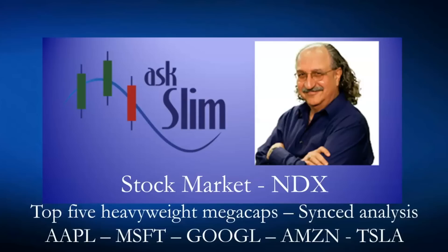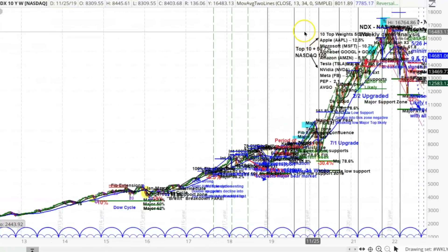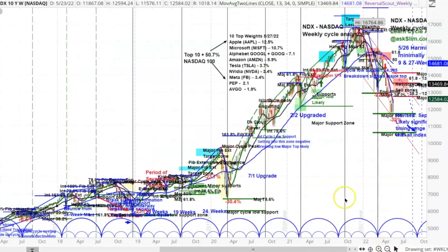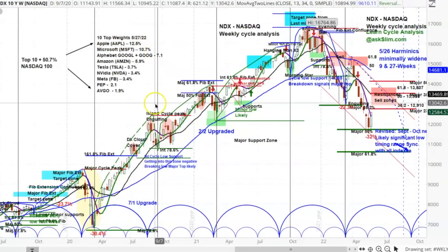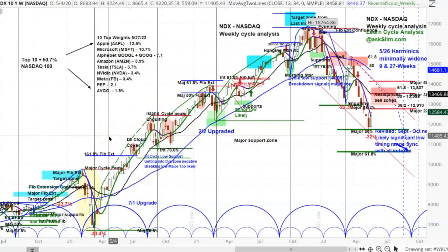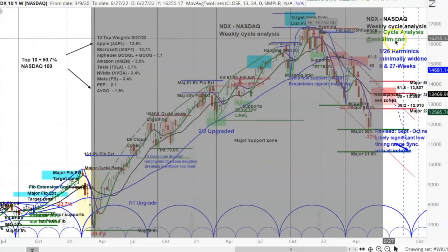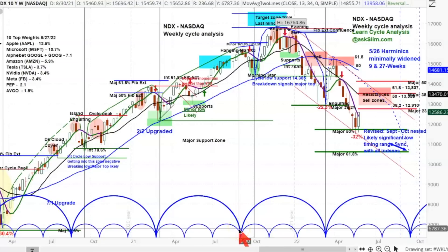Let's start out by looking at the NASDAQ. Here is the NASDAQ, and I want to show you what I'm going to compare: these five of the ten stocks right in here. These are the ten top weights as of today — Apple, Microsoft, Google, Amazon, and Tesla — and I'm going to show you the analysis on that and how it relates to the S&P 500. For those of you that are new, this is cycle analysis. On the bottom are cycle brackets, which help us as a guide to the rhythms in the market, the money flows.